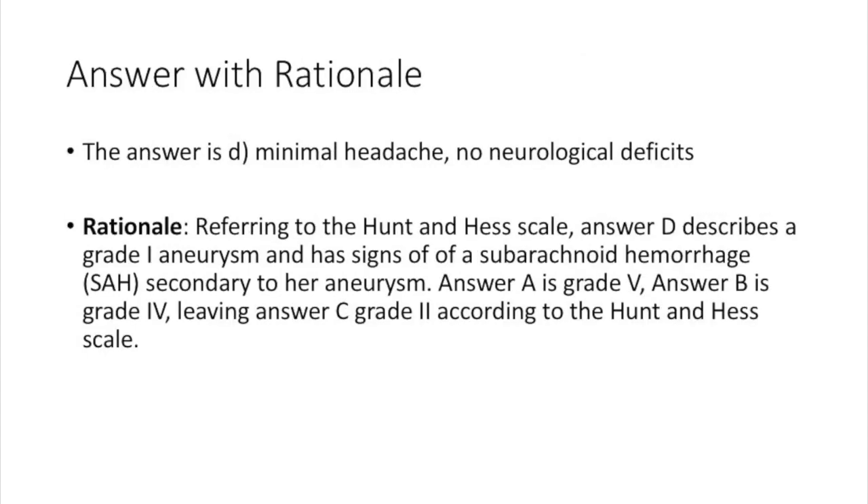The answer is D: minimal headache with no neurological deficits. When referring to the Hunt and Hess scale, answer D describes a grade 1 aneurysm and has signs of a subarachnoid hemorrhage secondary to her aneurysm. Answer A is a grade 5, answer B is a grade 4, and answer C is a grade 2 on the Hunt and Hess scale.